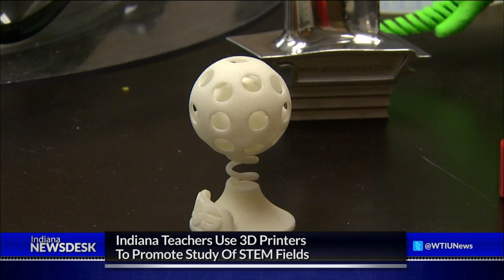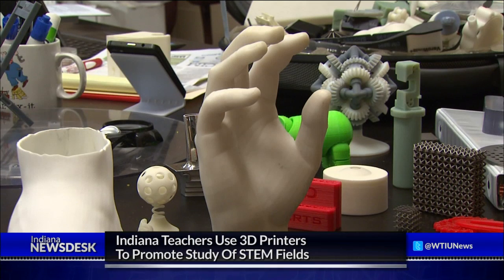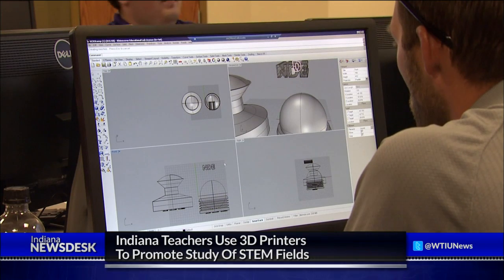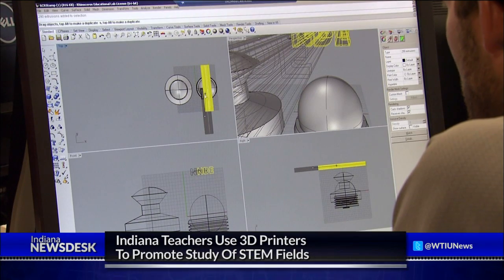Only a handful of teachers have gotten to use their printers. Many more plan on getting projects off the ground once the new school year starts. 3D Parts Manufacturing has supplied teachers with a book of lesson plans they can use alongside their existing curriculum. But first, teachers have to learn how to use the new devices.